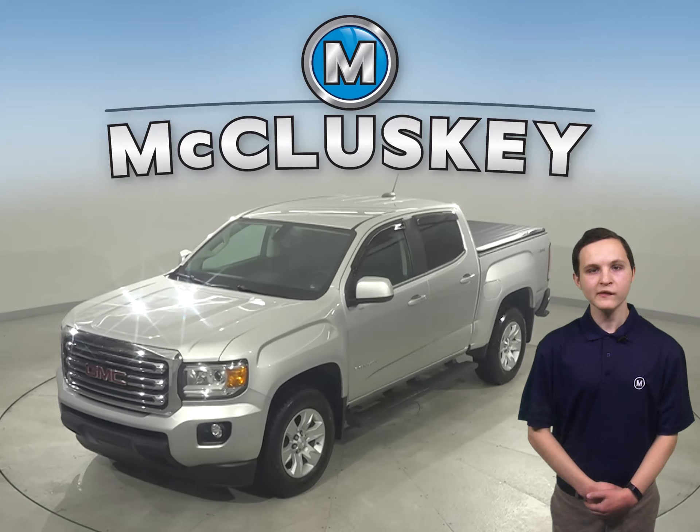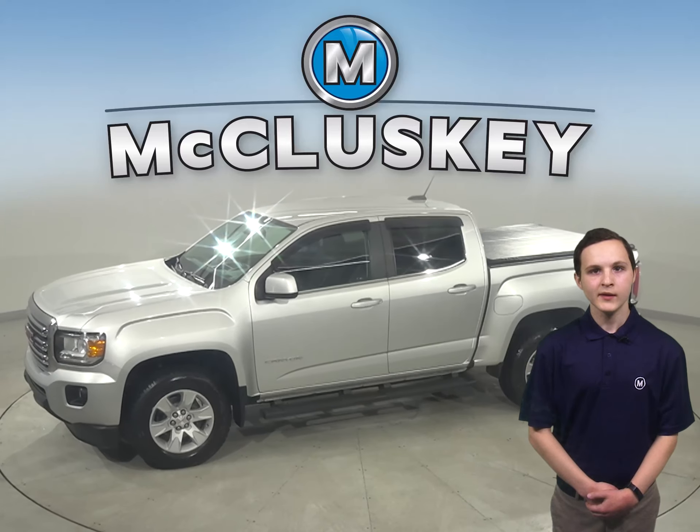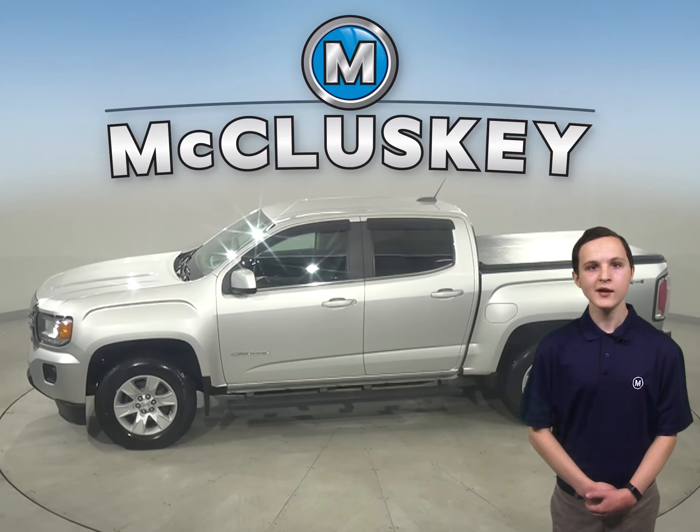Check out this 2016 GMC Canyon. It has about 60,000 miles on the odometer. There is cruise control, power steering, and power windows.